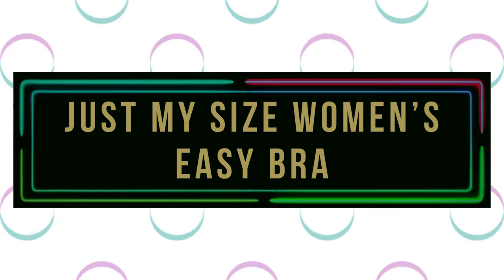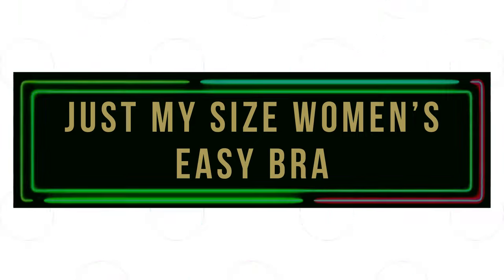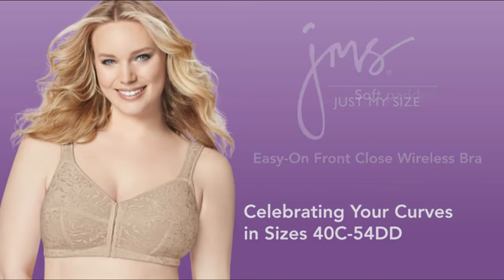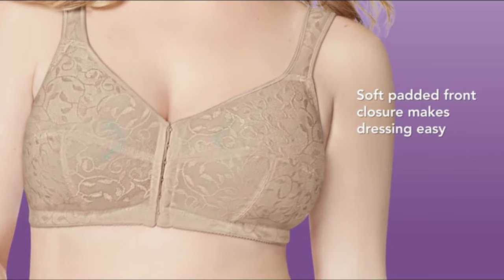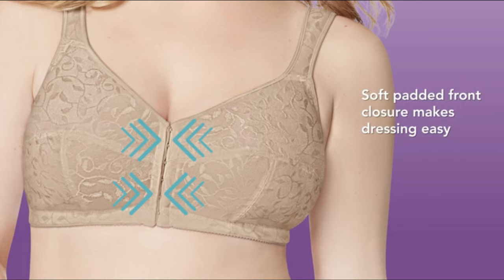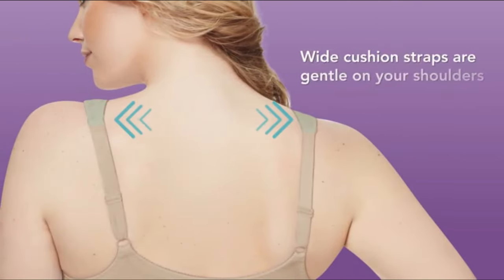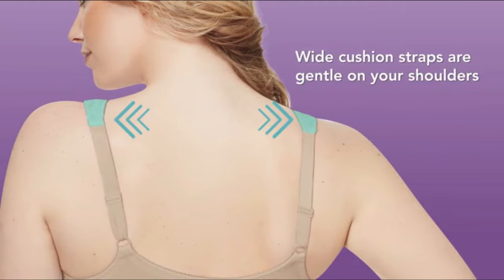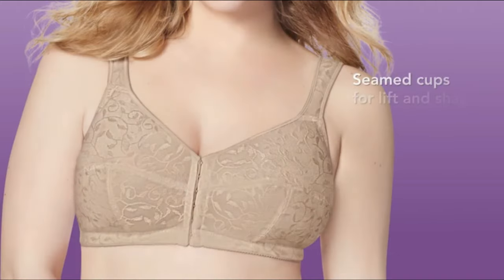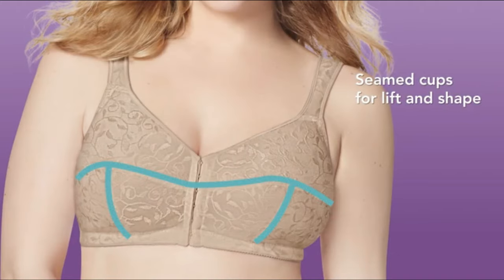Number 2: Just My Size Women's Easy Bra. The Just My Size Women's Easy On Front Close Wire Free Bra is a versatile and comfortable option with plush-lined cups and well-cushioned straps that reduce pressure on the shoulders. Made of stretchable fabric, it offers a smooth fit. Its seamless satin cup design provides support and helps prevent sagging, while the bra stays in place during intense activities without riding up.